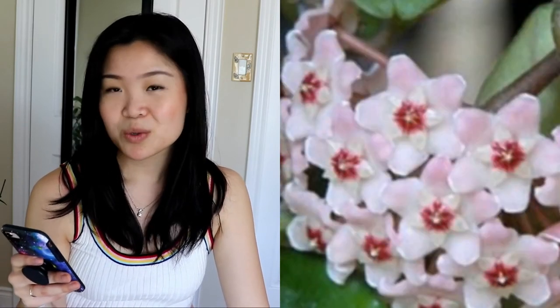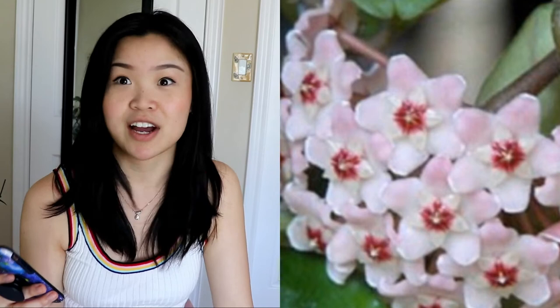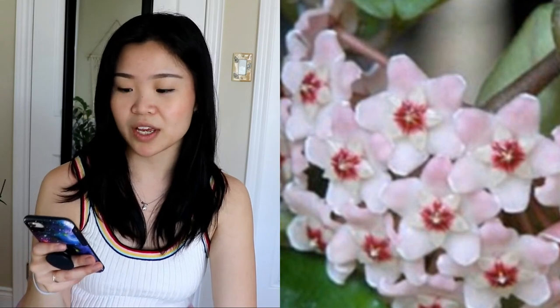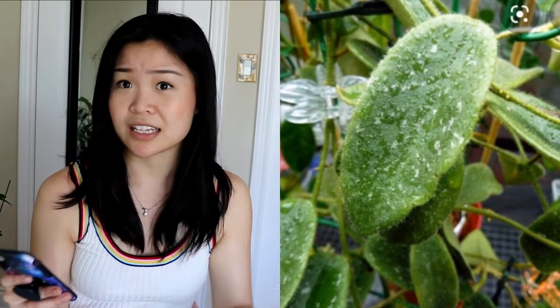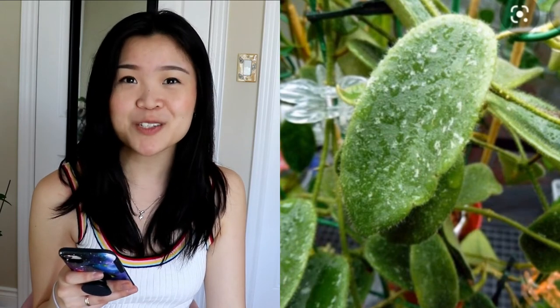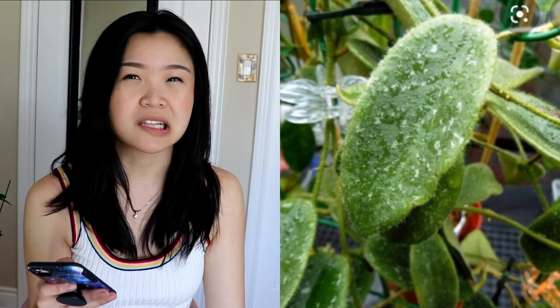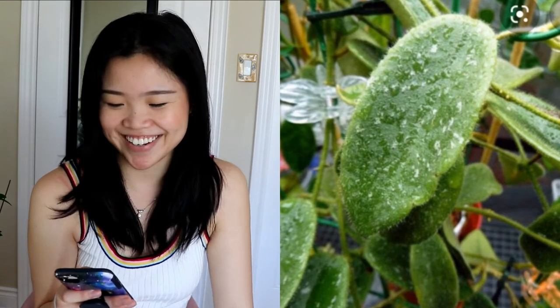The Hoya carnosa flowers are just so adorable — if I was ever blessed with one of my Hoyas blooming I would be ecstatic. Moving on, this one is a little more uncommon: the Hoya Thompsonii. There's a white and pink version depending on the flower color. I really love how cute and fuzzy the leaves are — they look like little peach fuzz. I haven't had any Hoyas that are super fuzzy before, so this one is really appealing.